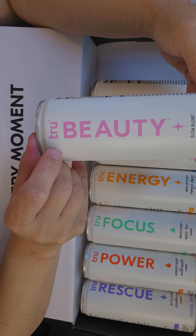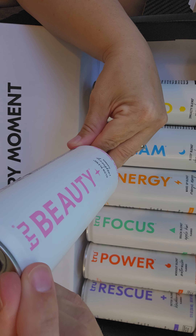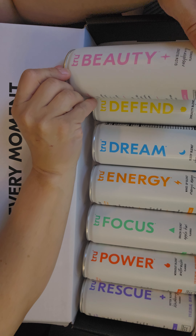Then you have the True Beauty blend, which has the glow blend, and this has collagen peptides and hyaluronic acid.